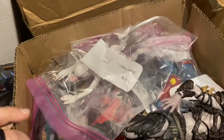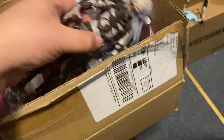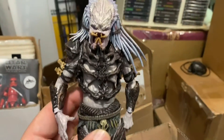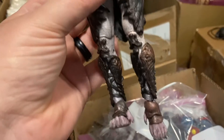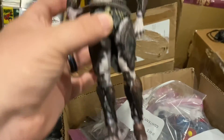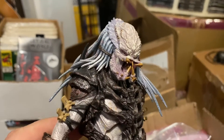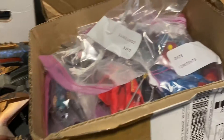This right here is a box of mostly NECA. So you have your NECA Alpha Predator — he is complete and in very good shape, barely ever played with. What Mark would do is he got the figures, opened them up, posed them, and left them on the shelf until he was ready to get rid of them.